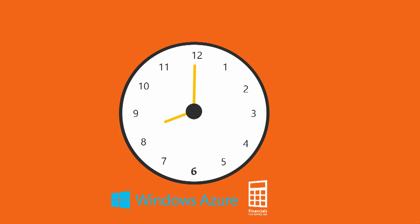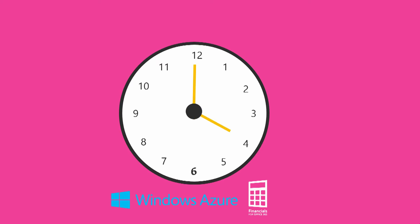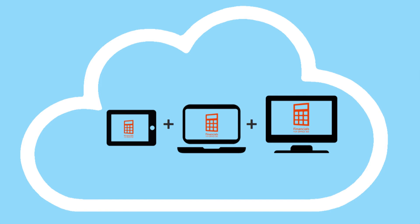As a cloud solution, Financials for Office 365 provides instant access to real-time data at any time by any device. Whether your preference is desktop, laptop, or mobile device, you can access key information quickly and easily.